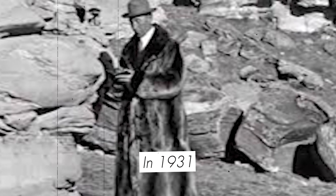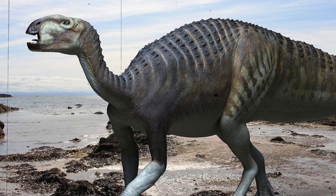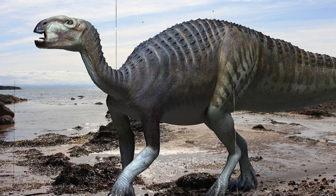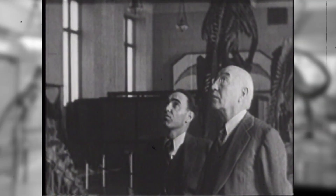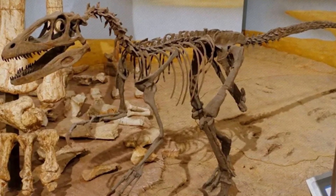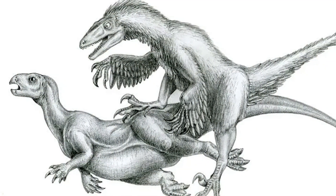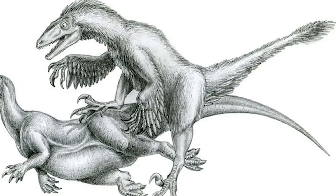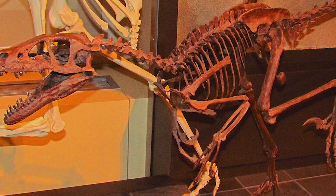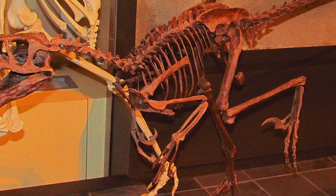In 1931, paleontologist Barnum Brown arrived in Montana searching for Tenontosaurus fossils. Brown expected to find the usual assortment of herbivorous dinosaur bones, but instead uncovered something that would puzzle scientists for decades. Near a massive Tenontosaurus skeleton, he discovered the remains of a much smaller carnivorous dinosaur, which he informally named Daptosaurus. Only decades later would John Ostrom recognise these remains as belonging to Deinonychus. This wasn't just a random fossil association — Brown had stumbled upon the first piece of evidence in a prehistoric mystery.